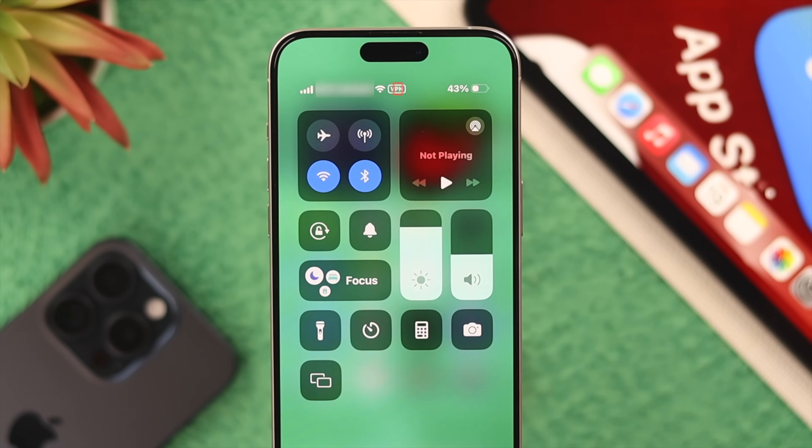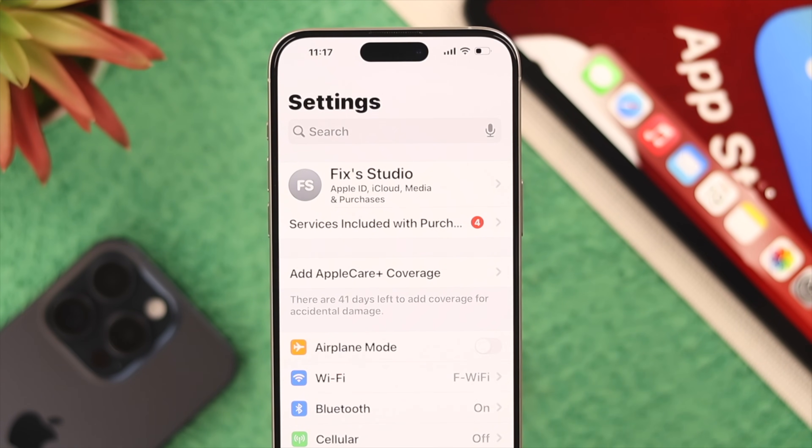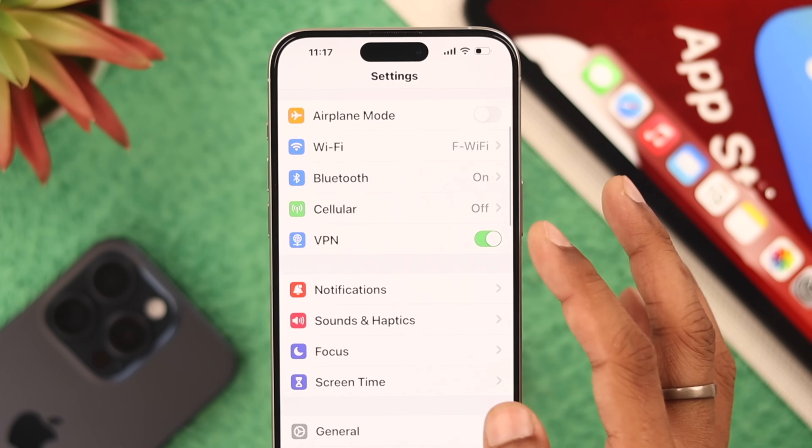Also check if you have VPN enabled, because sometimes it can interrupt the connection with the App Store server. You can easily turn off VPN by opening Settings — you'll see the VPN option right there — just toggle it off and you should be good to go.